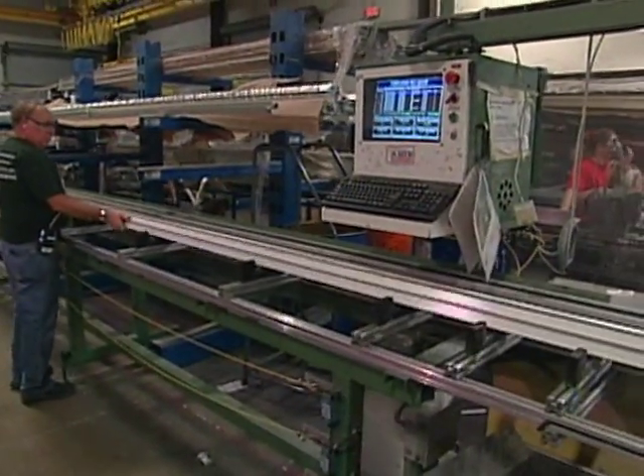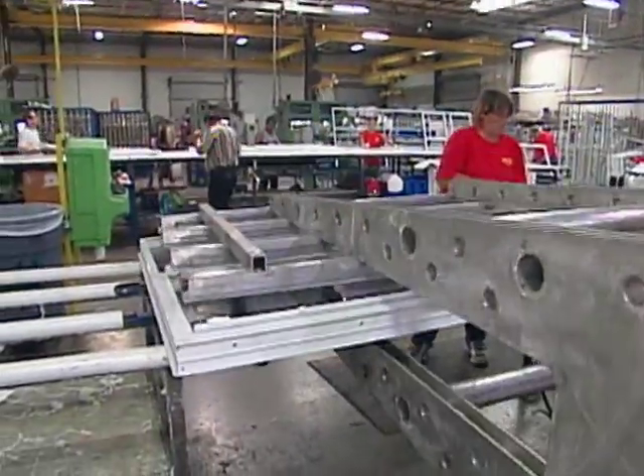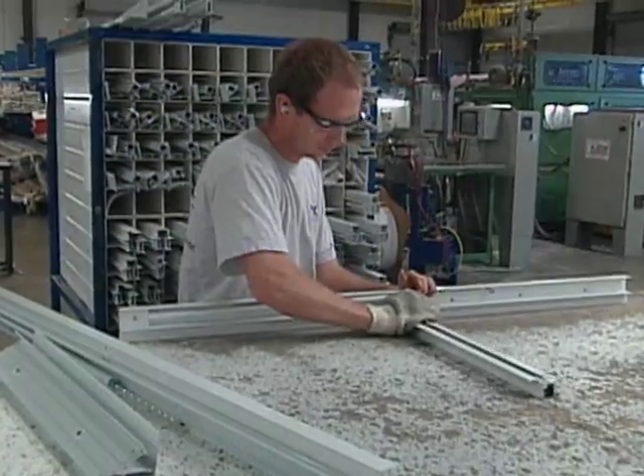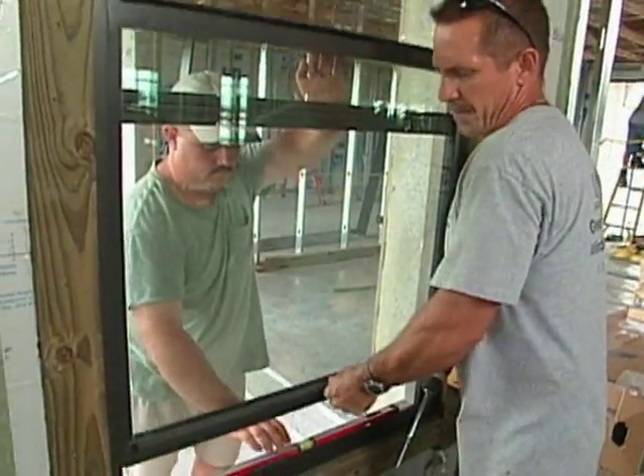Hi, I'm Bob Vila. Welcome to our project here in the Sunshine State. We're working in Punta Gorda, but today we're in Venice, Florida, visiting the PGT Window Factory. We're going to learn all about how they make impact-resistant windows with a new kind of glass concept, as well as a very sturdy frame. We'll be touring the plant, and later in the show, we're going to show you how to install the windows and sliding doors.